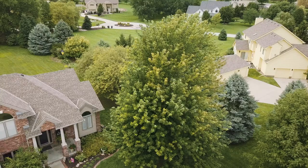Hi, I'm Jim Zwack with the Davie Institute, one of the oldest tree research laboratories in North America, and today we're talking trees.